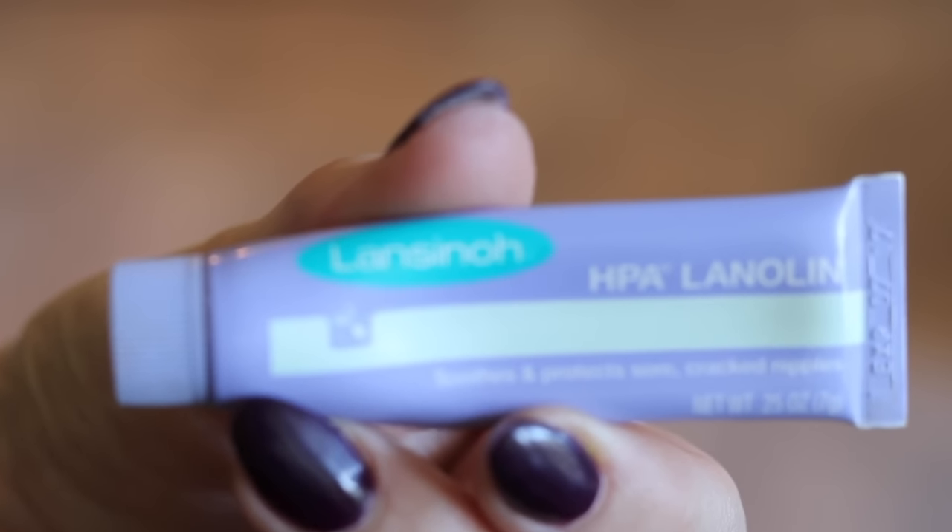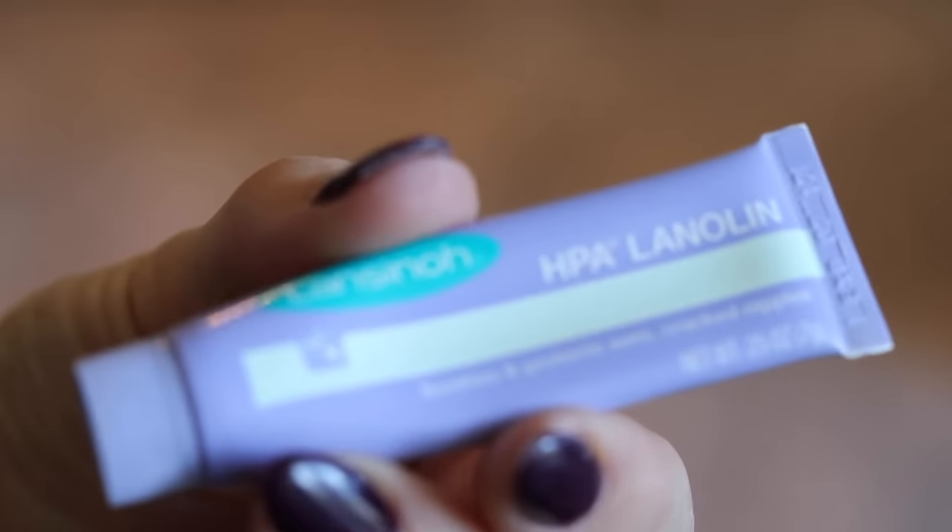This next one is the most random and slightly embarrassing to pull out in public, but it works really well. If you don't want a petroleum-based lip product, you might want to reach for this. I actually picked these up last year and gave them to my boys for their backpacks — until they realized what they were.